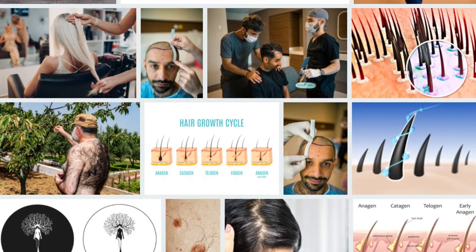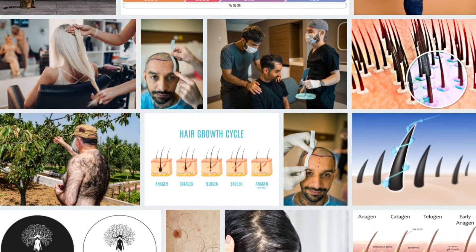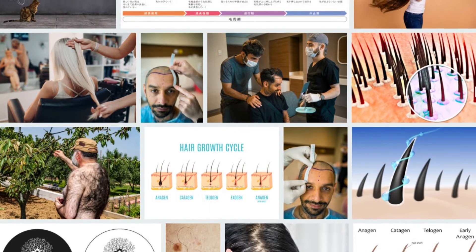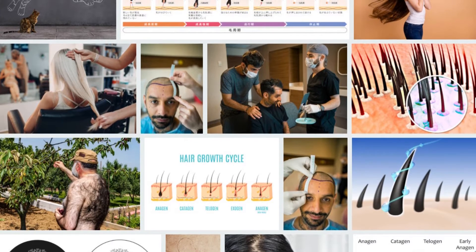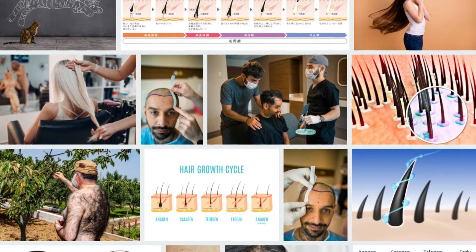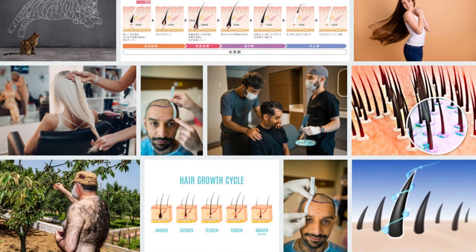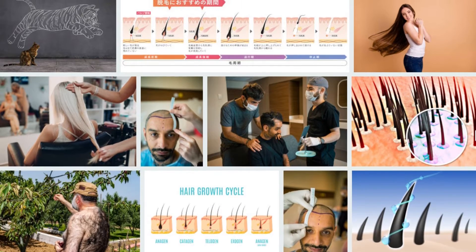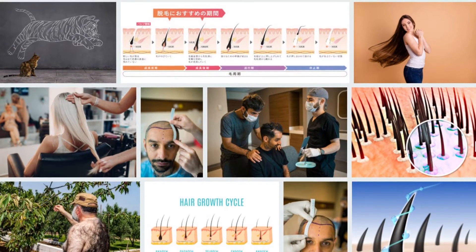Number one: Coconut oil. Using coconut oil topically can protect damaged hair and reduce the loss of protein or amino acids needed for growth, reversing the side effects of products that contain harsh chemicals. Massage a few tablespoons of coconut oil onto your scalp and wash it off after an hour.